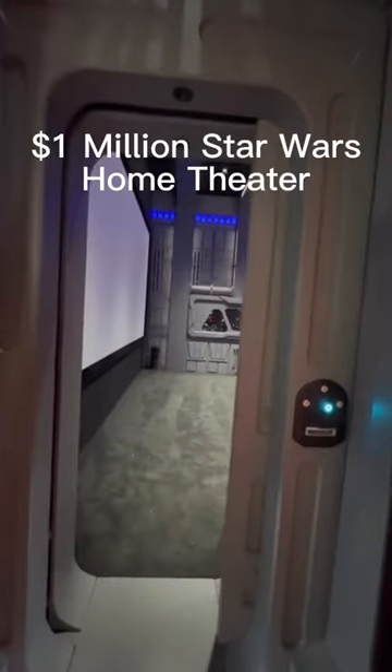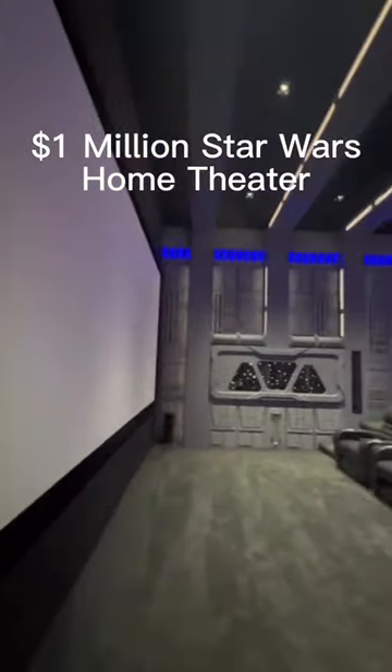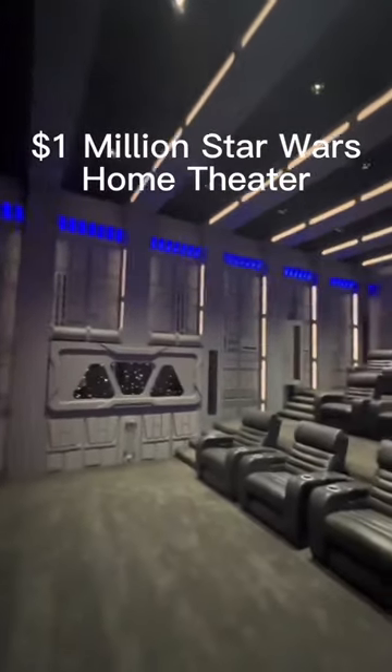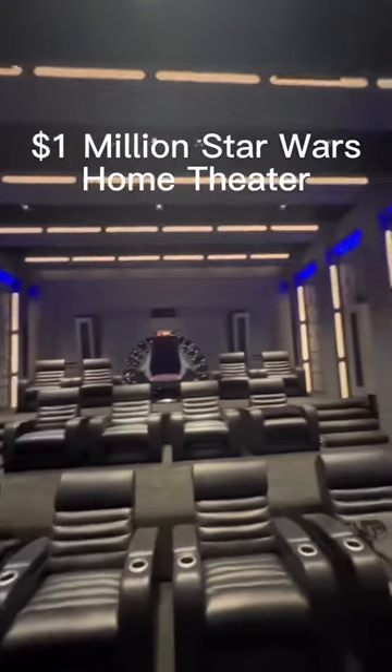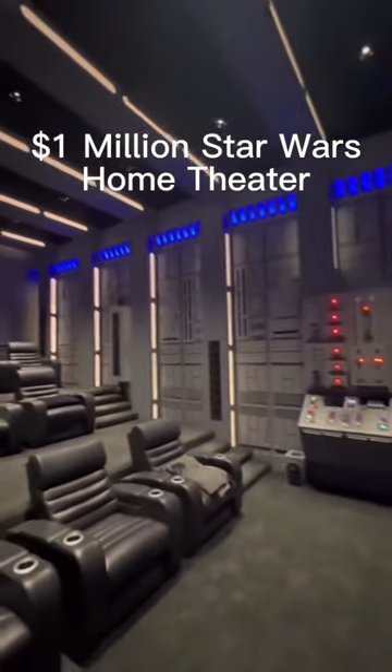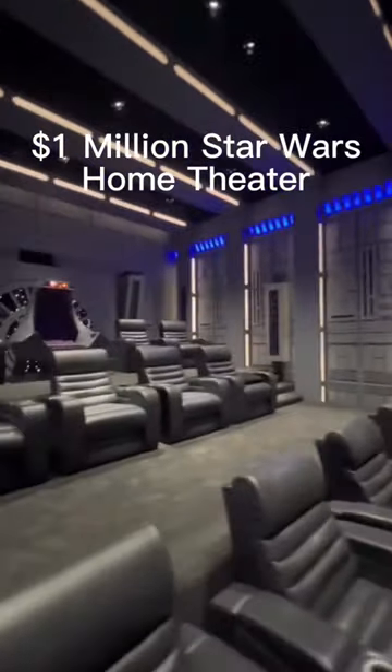Walking over to the door, we can press the button and it opens the door to the theater room. Over on the far left we've got a 260 inch diagonal theater screen which is 20 feet wide. This massive room has enough theater seating for 12 people, 13 if you include the seat at the top which we'll take a look at right now.